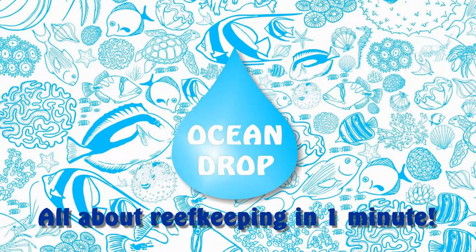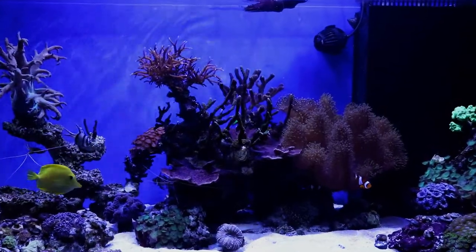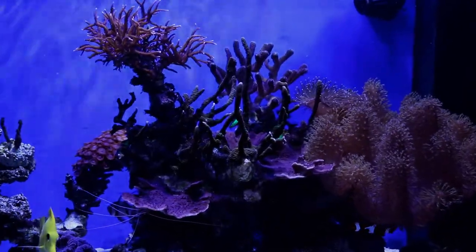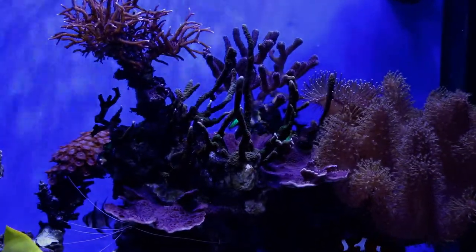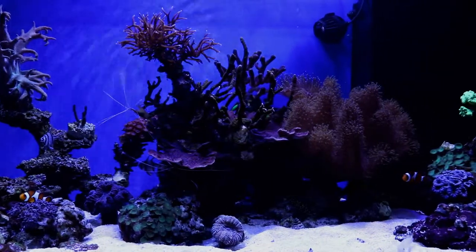Hello reef lovers and welcome to the Ocean Drop, the series in which I share with you interesting information, tips and tricks concerning our hobby in one minute. If you followed the last 15 episodes of this series, you are sitting now in front of your trimmed and newly established tank with some fish and simple corals, enjoying a piece of your own coral reef in your home.